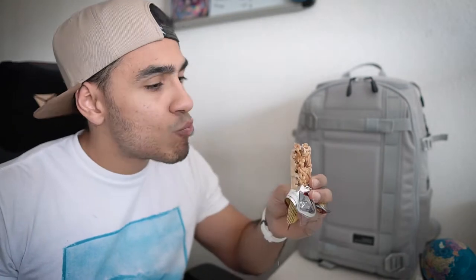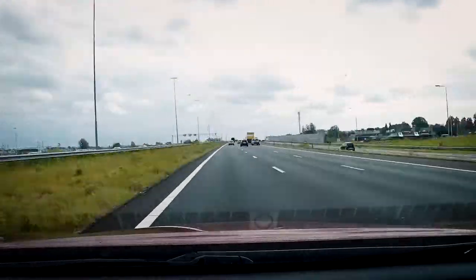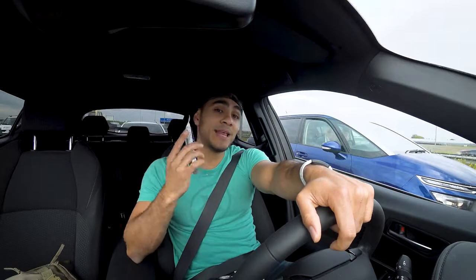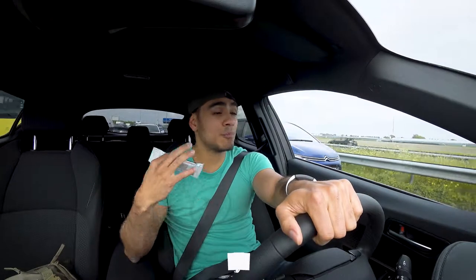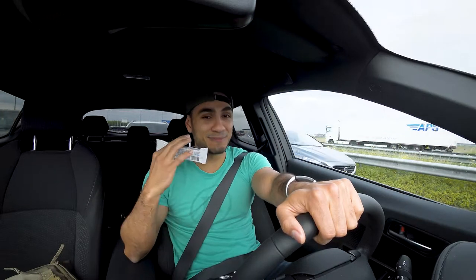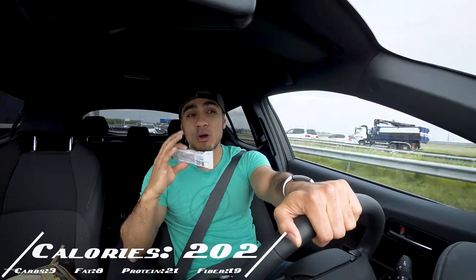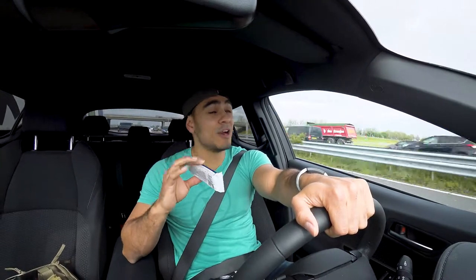Coming in at number four is the Clean Protein Bar from Body and Fit. If you live in the Netherlands you might know Body and Fit — it is the biggest supplement company here and that's where I get my supplements from. The Clean Protein Bar takes the number four spot not because it's the tastiest bar, but because of its macros — it contains almost zero carbs and has almost 20 grams of fiber, which means it will keep you full for a long time.